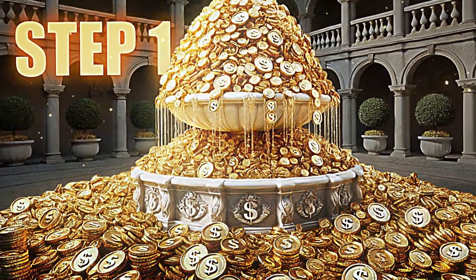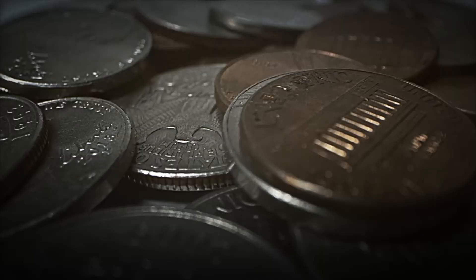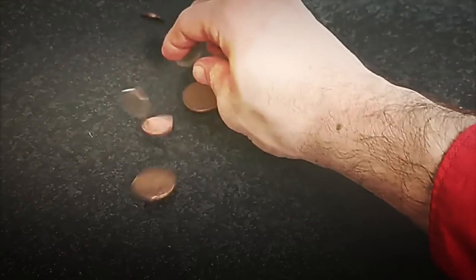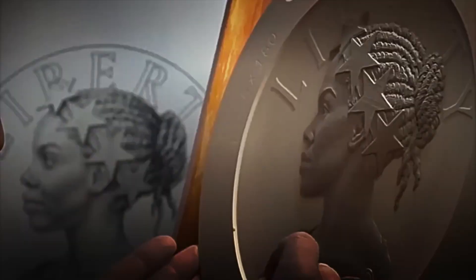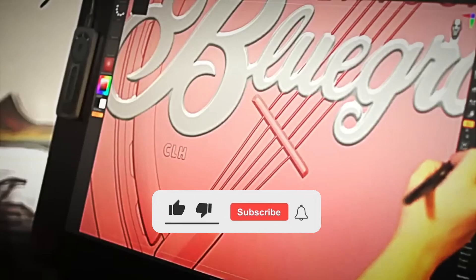Step number one: Design creation. Designing a coin is no easy task. Each coin has its own identity — it doesn't just serve to buy things, it also represents the country's history, which makes its design a very important factor. At the Mint, a team of industrial designers works with 3D software to create the first sketches.